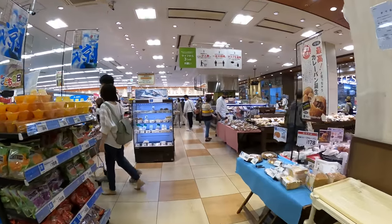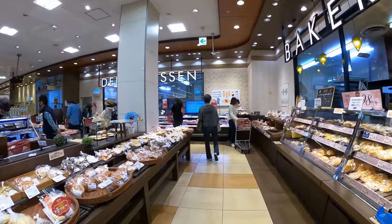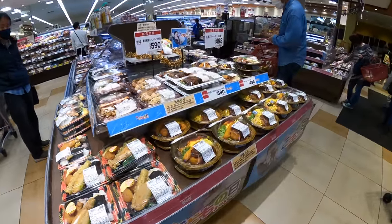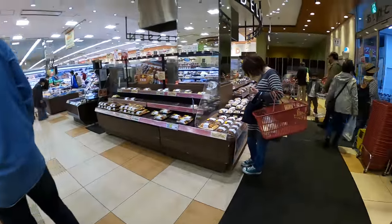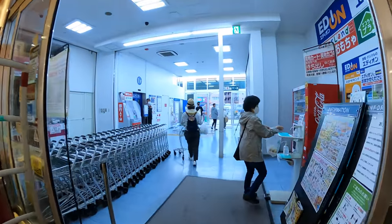Alright, now everything is ready, so let's go home. The exit is this way. Oh, look at that — bento box section. It's really tempting, but we have food, so let's go home.